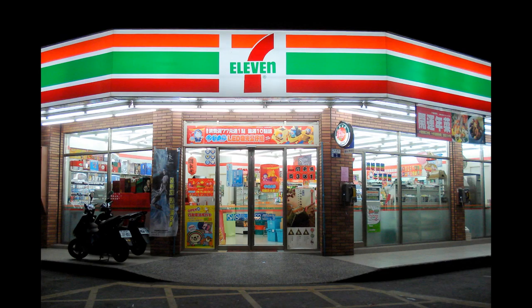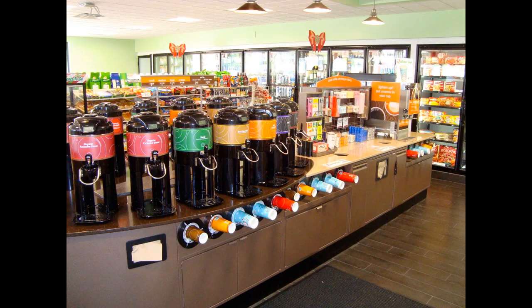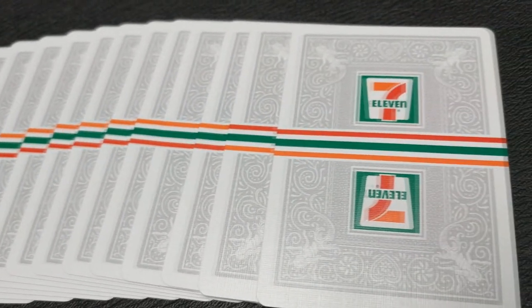So if you don't know 7-Eleven, it is an American-Japanese international chain of convenience stores. It is headquartered in Irving, Texas, and it operates franchises and licenses more than 56,000 stores in 18 different countries. The chain was originally known as Totem Stores until it was renamed in 1946.